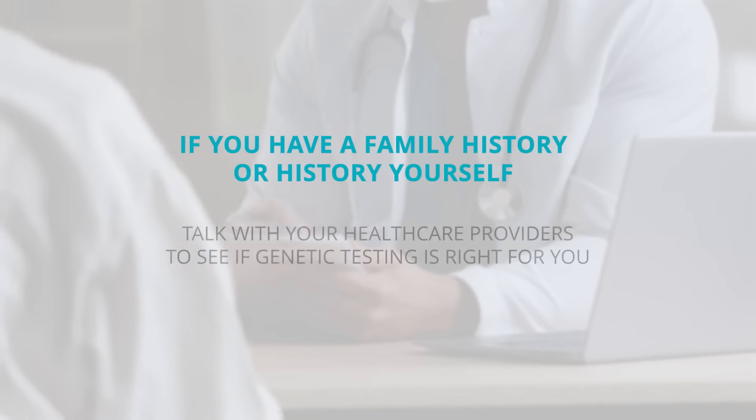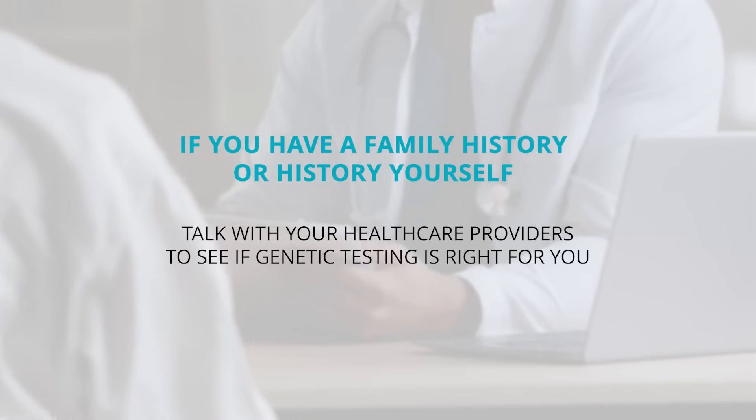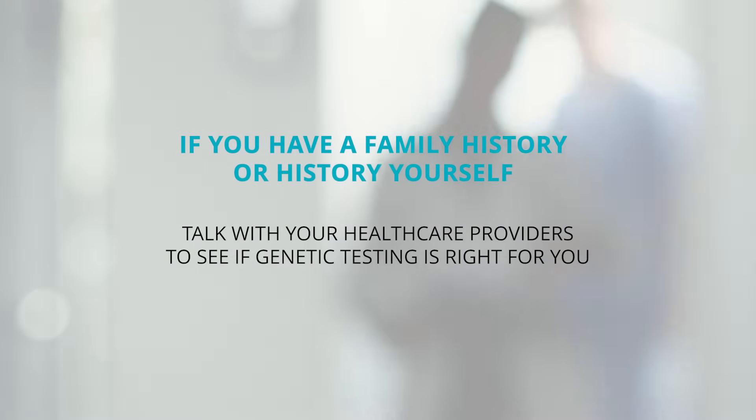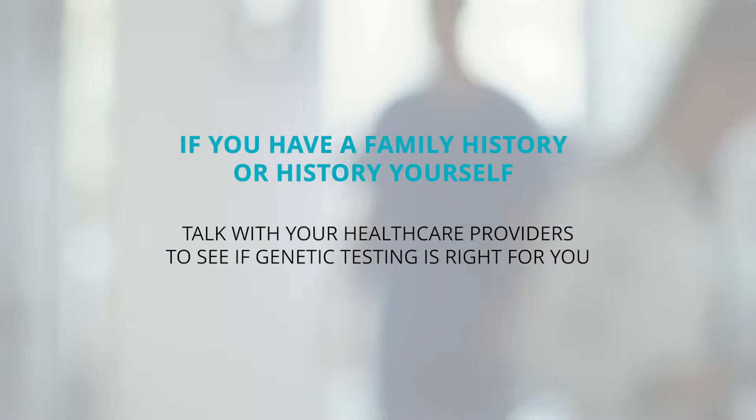The biggest thing is that genetic testing doesn't give us all of the answers, so it's only part of how we assess breast cancer risk. So the important thing, if you have a family history of these cancers or a history of breast cancer yourself, is to talk with your health care providers to see if genetic testing is an option for you and, if so, which testing you should undergo.